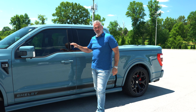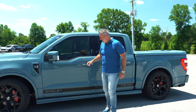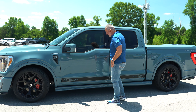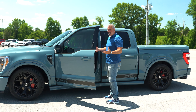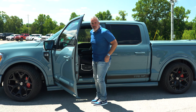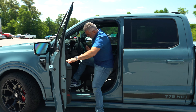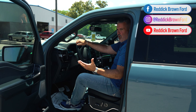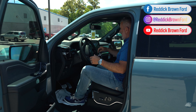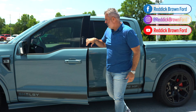There's a keyless entry pad with a door code, and the new key fobs will unlock the truck as soon as you approach. It's easy to get in and out of. For those of you that don't want a lifted or off-road style truck, you can just slide right in and out of the Super Snake crew cab.